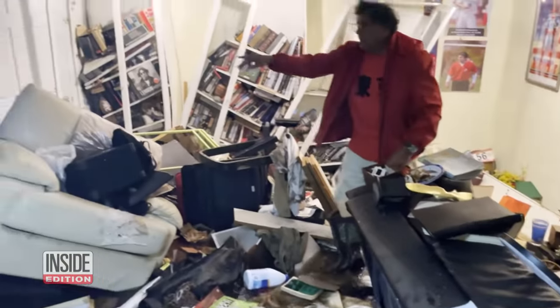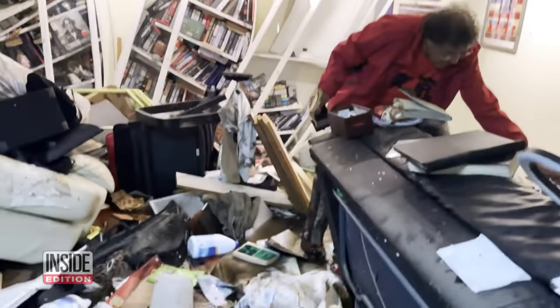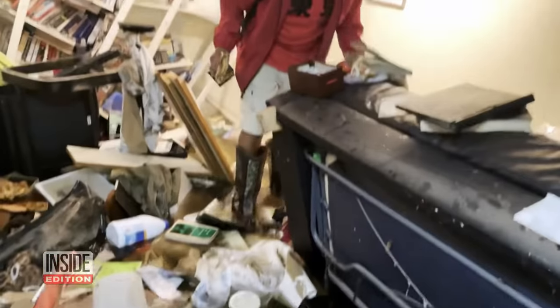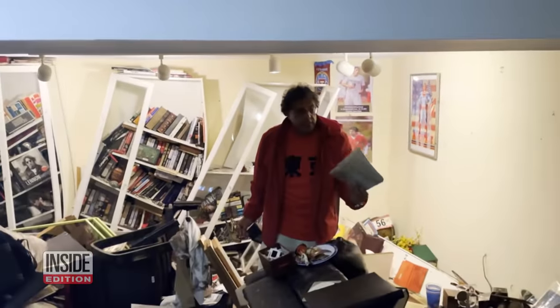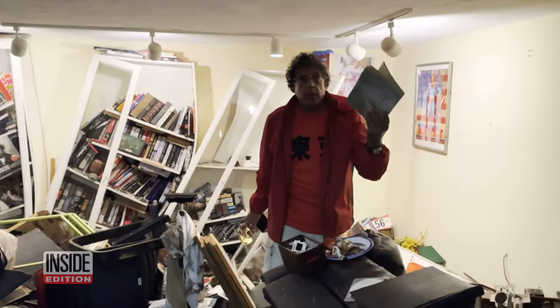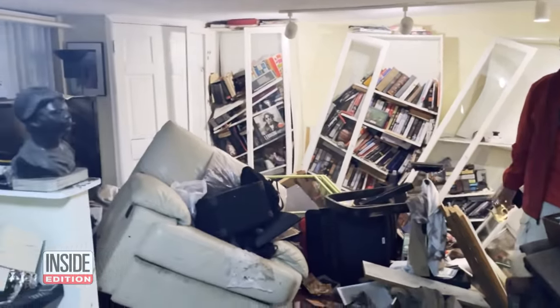Inside Edition producer Chris Dukas and his family are also cleaning up their flooded basement. 'What are you stepping in?' 'I'm stepping in gook water.' This is a diary — he kept diaries from the day his children were born. 28 years of diaries. It's an utter disaster.